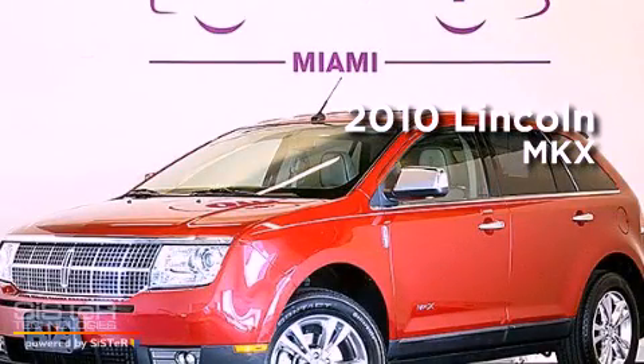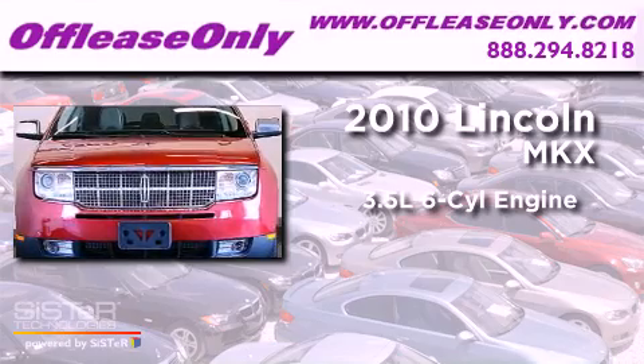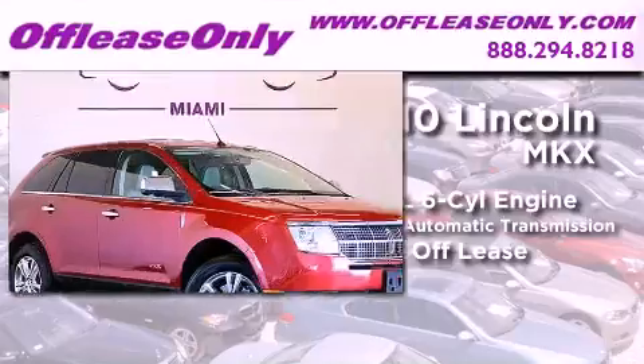This is a 2010 Lincoln MKX. It has a 3.5-liter, six-cylinder engine and a six-speed automatic transmission. Plus, having just come off lease, this Lincoln is in like-new condition.